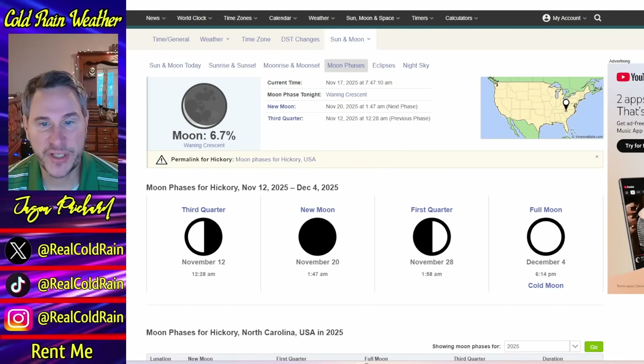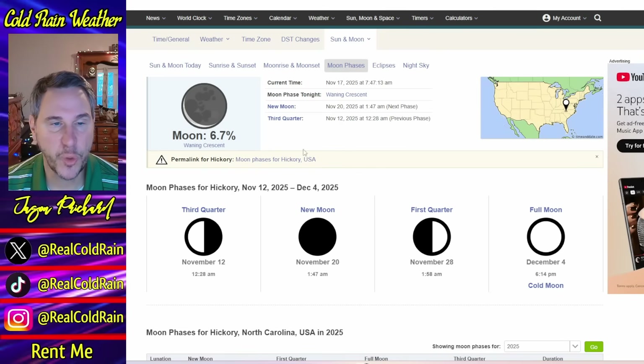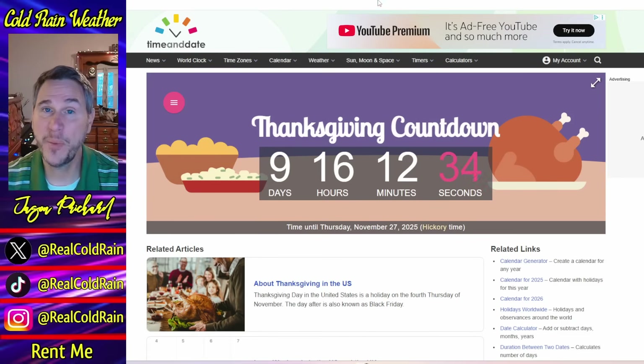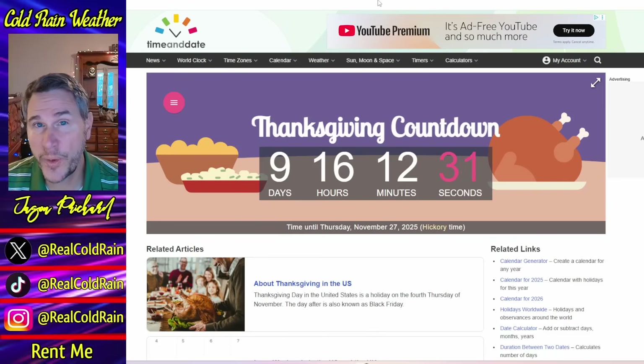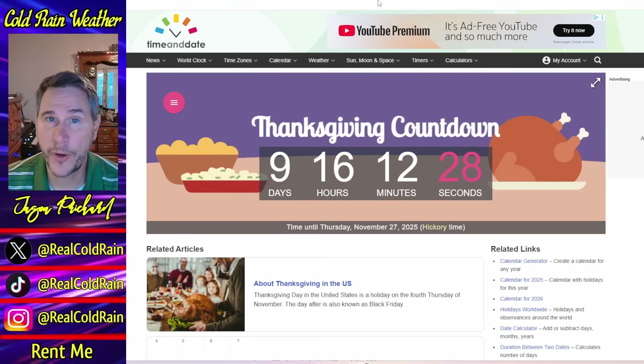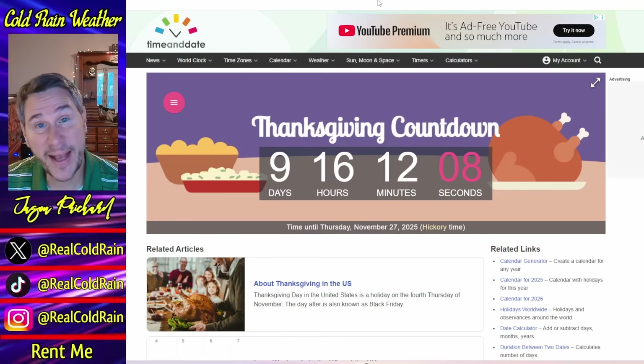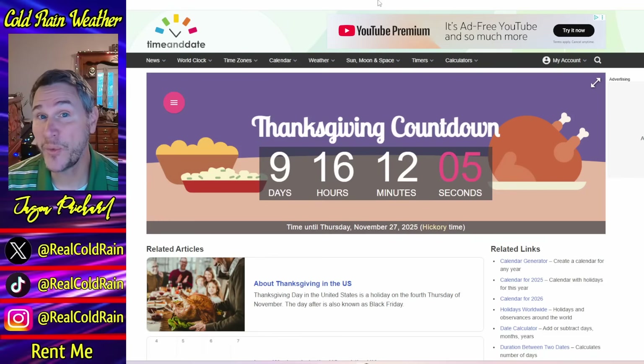We're almost at a new moon, coming November the 20th — just a couple of days away, we're down to 6.7% illumination, waxing crescent, and only nine days until we get to Thanksgiving, so we are almost there. I'll be back tomorrow with another episode of Cold Rains Weather World — we'll have our weather IQ standard format tomorrow, so tune in for that. I'll have a couple of videos linked at the end that talk about the upcoming winter and December forecast. That is it for today — I hope you've learned a few things and I hope you've had a good time. Thank you for joining me. Have a wonderful day and a wonderful week ahead, and we'll see you back tomorrow. Take care everybody. Follow me on X at Real Cold Rain, and God bless.